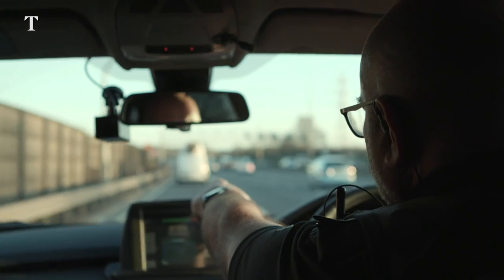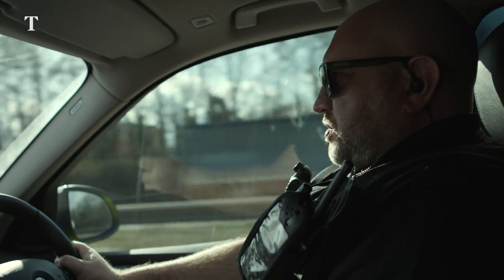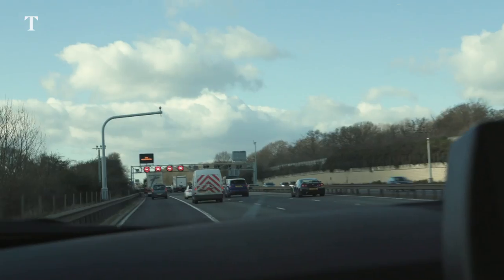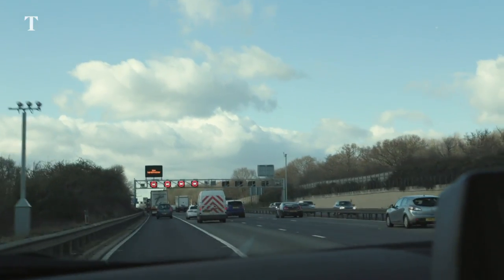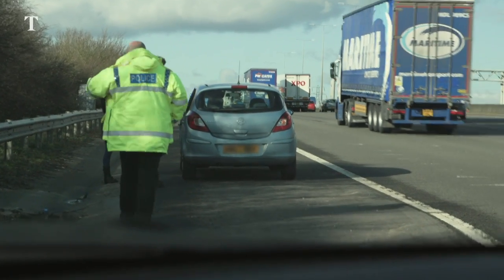Conventional motorways — remembering the M1 as it used to be — I found that far easier because you knew that you always had the empty lane of the hard shoulder where nobody should be unless it's an emergency and they've broken down.